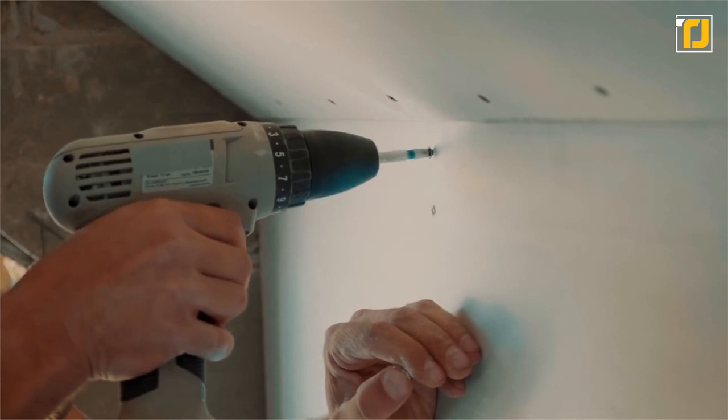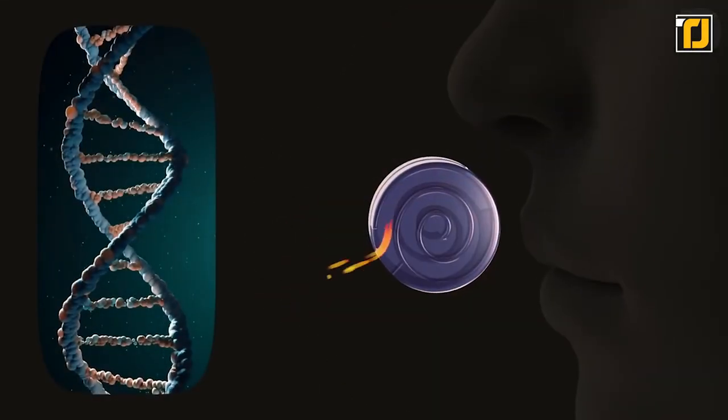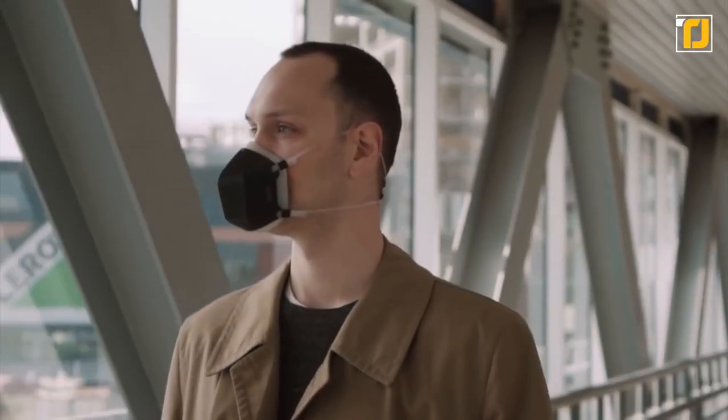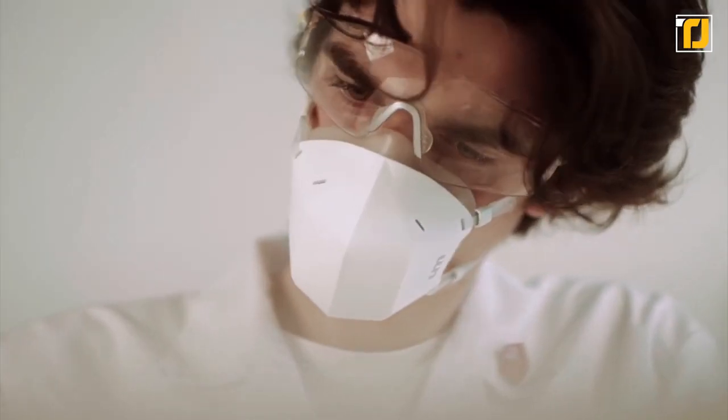Most masks are no more than a barrier for your face, but the UV-C air purification mask is so much more. It filters pollutants, dust, pollen, tobacco, and even brushfire smoke. So whatever you're trying to keep out of your airway, the UV mask is a must-have gadget.